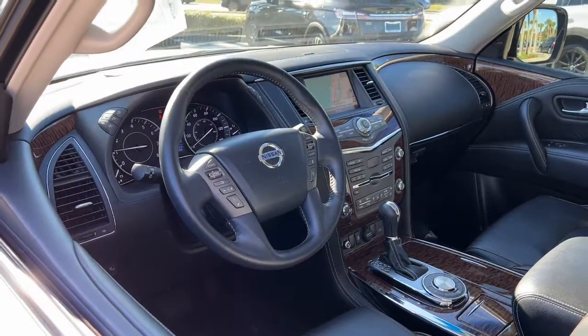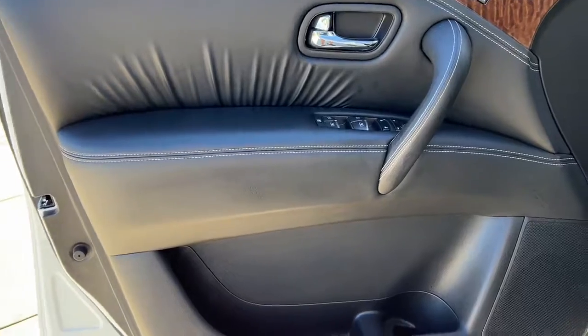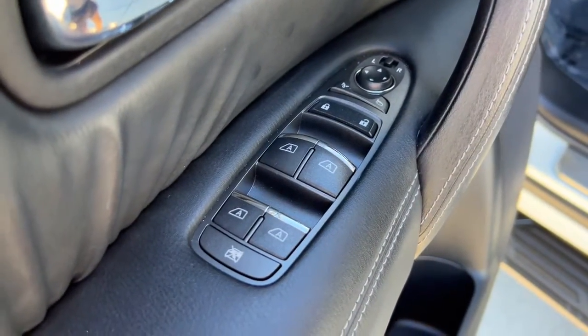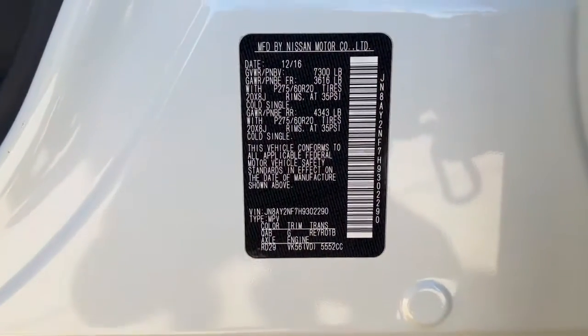Sun moonroof, keyless entry, navigation system, backup camera, fog lamps, power passenger seat, power lift gate, cooled front seat, heated rear seat, keyless start.